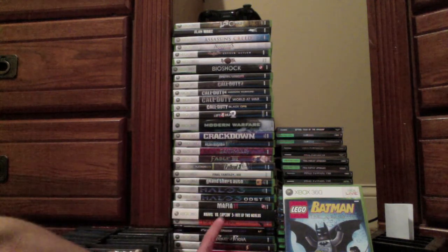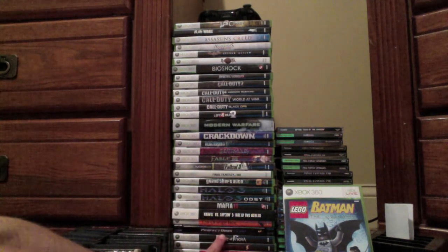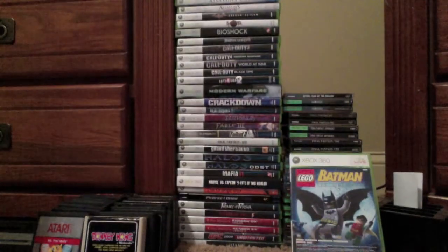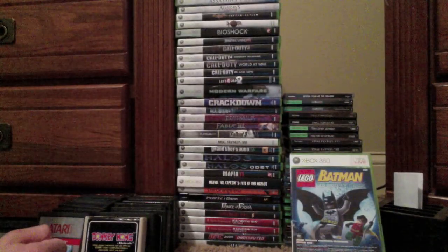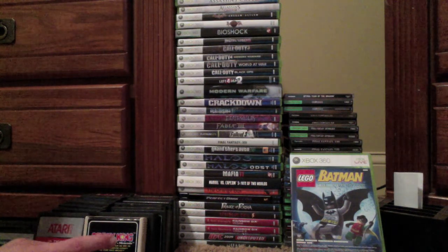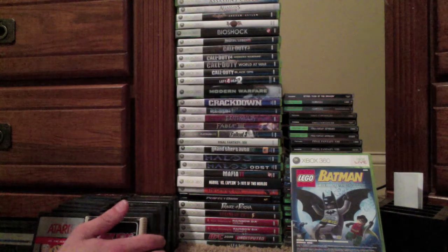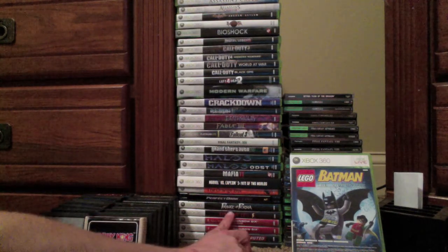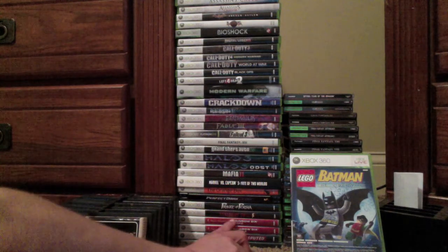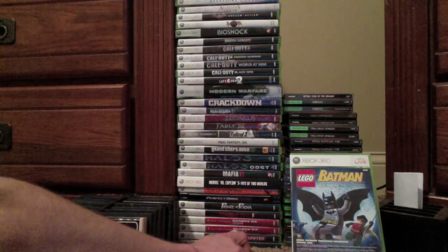We also have The Orange Box, Perfect Dark Zero, Prince of Persia — the most recent release next to Sands of Time, with cel-shaded graphics, really cool, brought me back to playing Sands of Time — definitely reminiscent of that. Resident Evil 5, the Rainbow Six Vegas games, which I really, really enjoy — great third-person shooters to play with your friends.